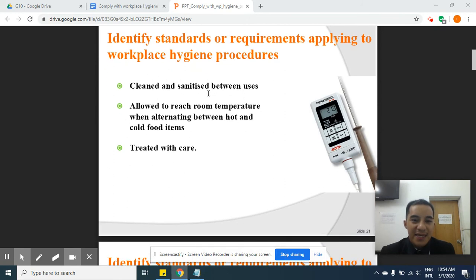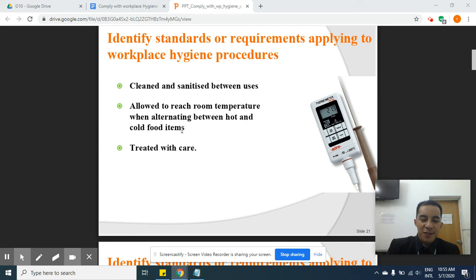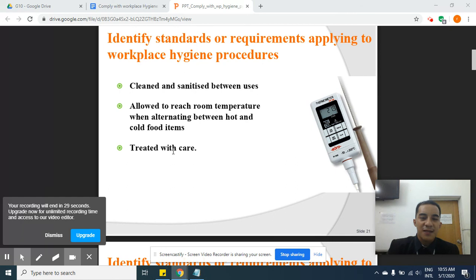The thermometer must be cleaned and sanitized between uses — both after you use it and before you use it — to avoid contaminating the food. Allow it to reach room temperature when alternating between hot and cold food items. Leave it in the room first, then check if it's working properly. Treat it with care so that you can use it longer.